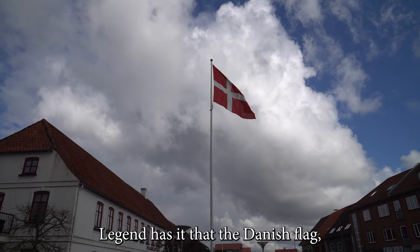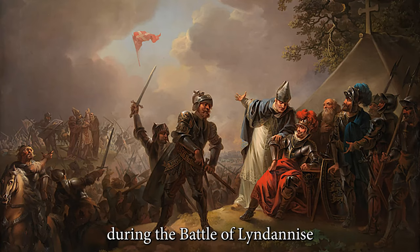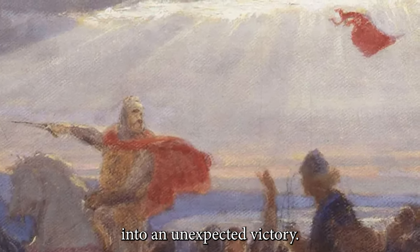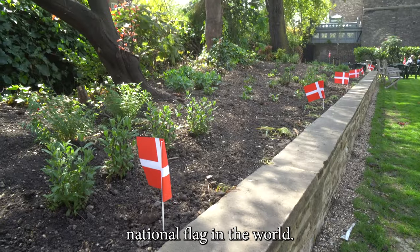Legend has it that the Danish flag, also known as Dannebrog, fell from the sky during the Battle of Lundernis in present-day Estonia. This helped the Danish army to an unexpected victory. Dannebrog is the oldest continuously used national flag.